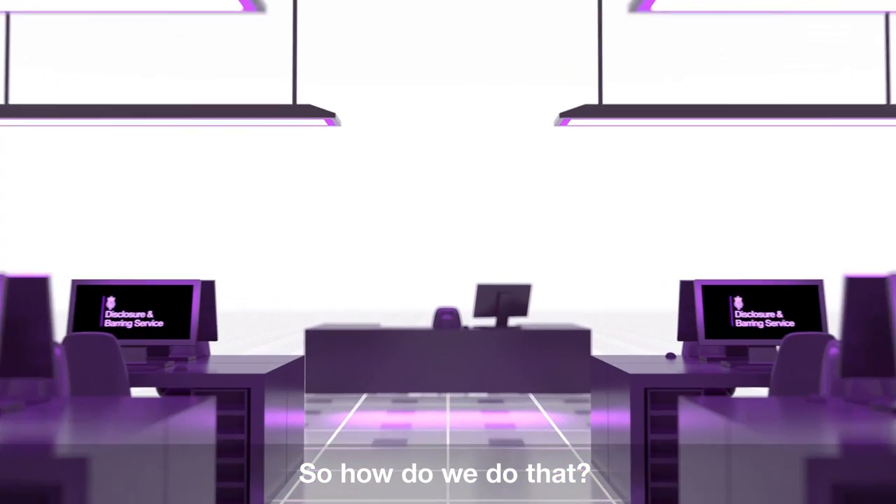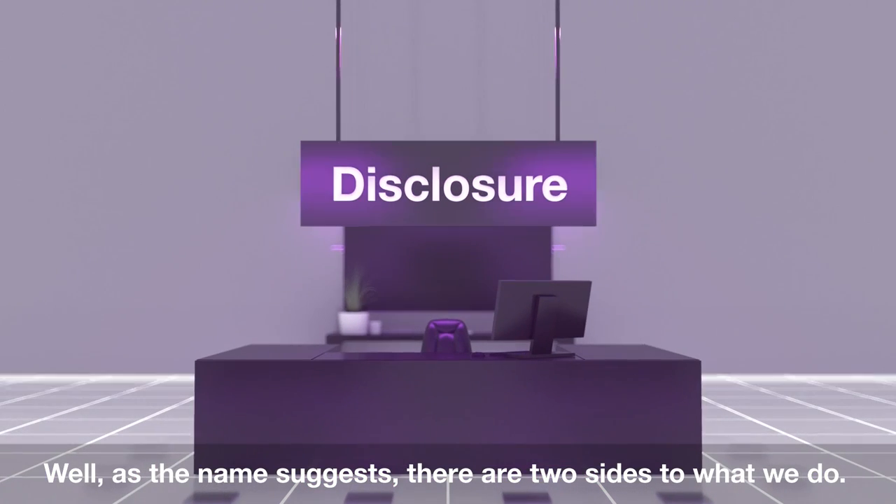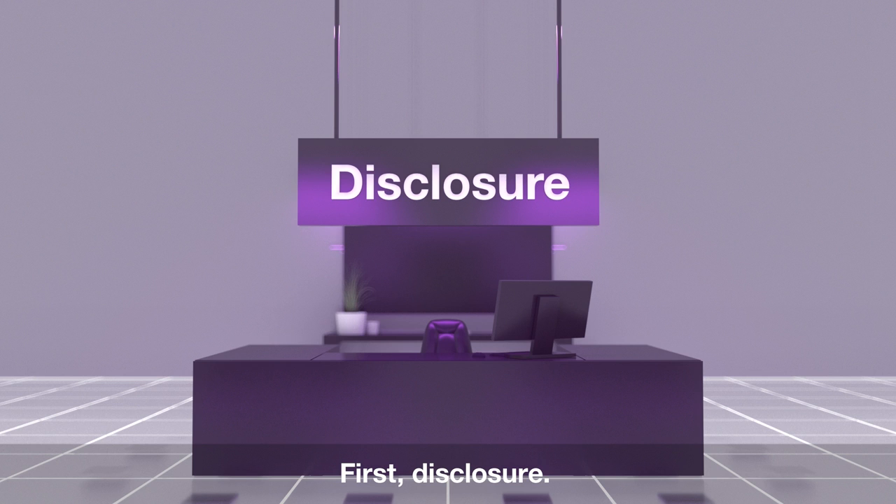So how do we do that? Well, as the name suggests, there are two sides to what we do. First, disclosure.